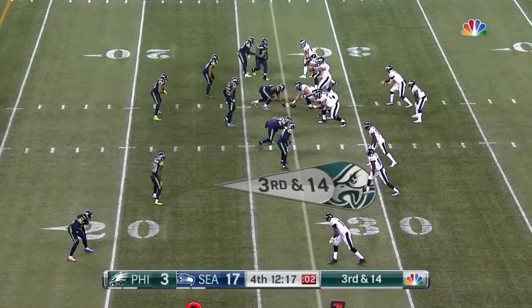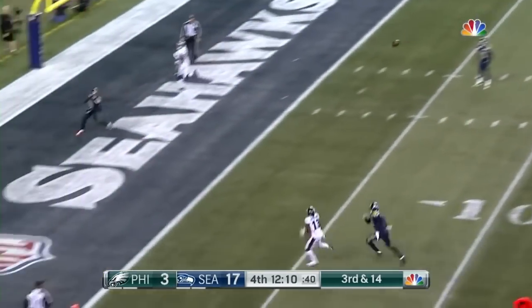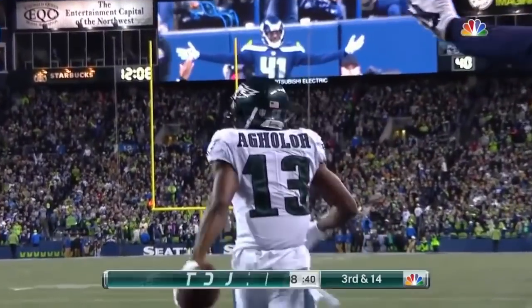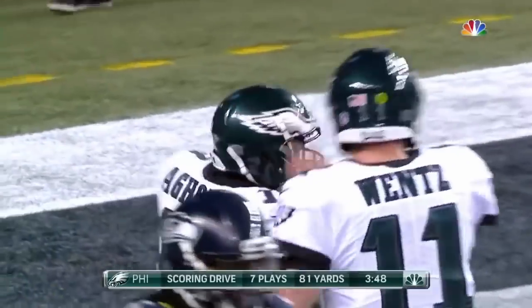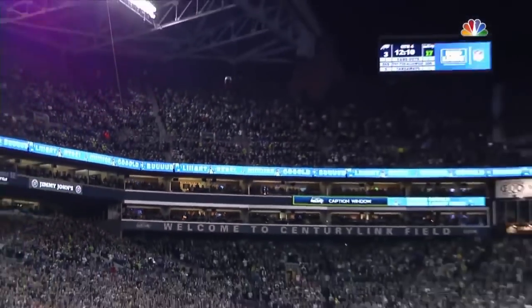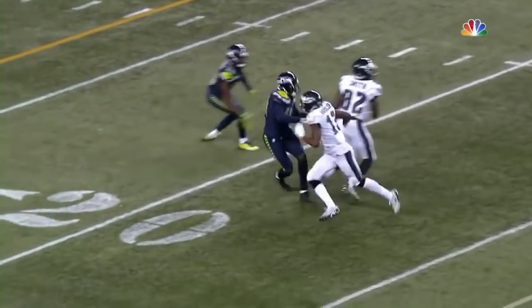Three receivers all set to the left side. Play clock at one. They blitz. Wentz steps up, avoids it, throws to the end zone — caught! Aguilar for the touchdown! Over Maxwell, again! To make it a one-possession game. Those two throws — escaping the pressure, keeping his eyes up the field, and finding a little space down the field for Aguilar.